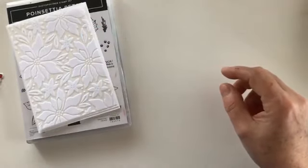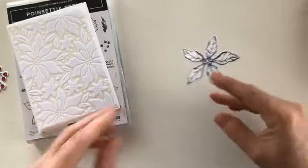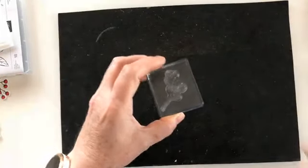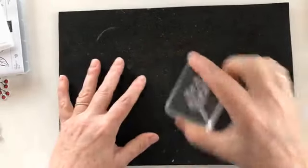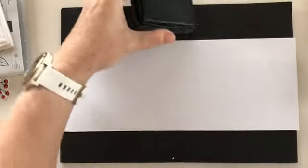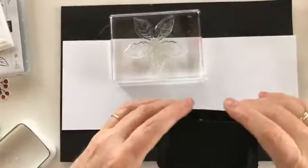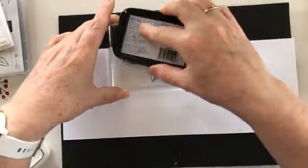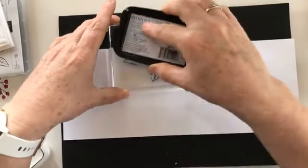I've got all my poinsettias stamped and die cut, but I will stamp them for you just to show what you need and so you can see these lovely images. I'm bringing in my foam mat because this is a photopolymer stamp set — to get good coverage with these stamp sets you do need a foam mat underneath to give it a bit of support. So I've got a piece of whisper white card stock here, and this is the first of our poinsettia stamps — it obviously has three stamps of reducing size.